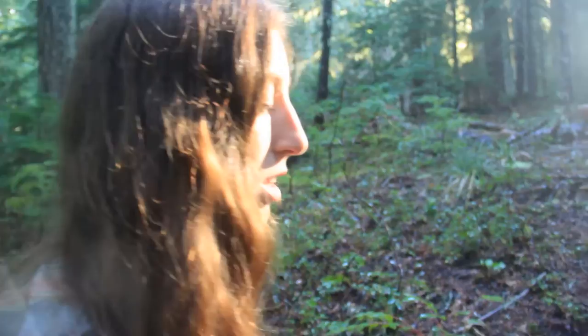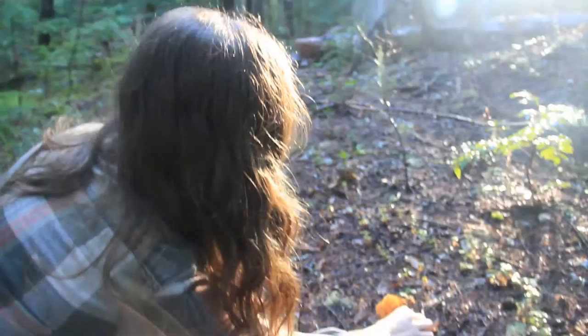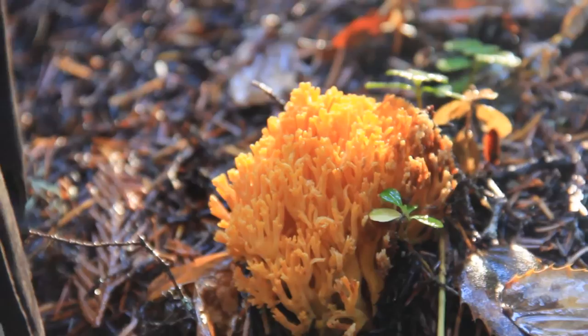I know that some of these species are also used for dyeing — dyeing clothes, not dying killing — and a lot of them are great edibles. We'll let this guy stay here today though. As pretty as it is, we don't need to take it with us.